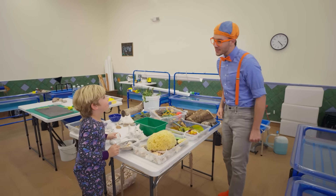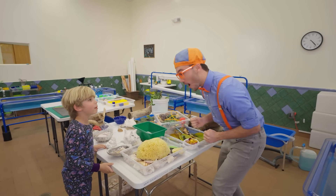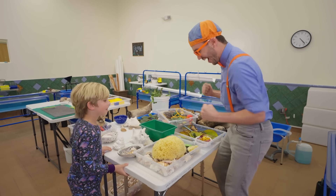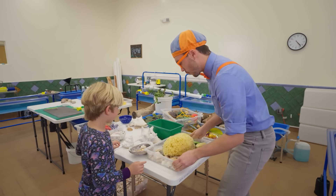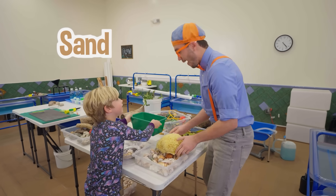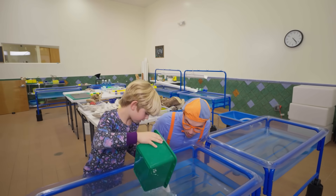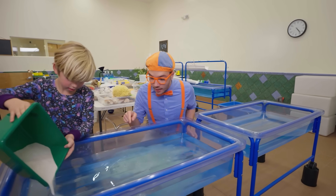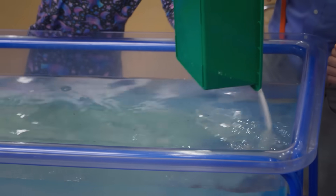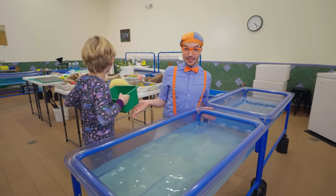Oh hi, I'm Blippi! What's your name? Silas! Nice to meet you, Silas. What are all these things here? I'm making an ocean. You're making an ocean? Can I help? Well, you need to pick out all the things. Let's put some sand — you need sand in the ocean. At the bottom of the ocean, or at the beach, there's lots of sand!